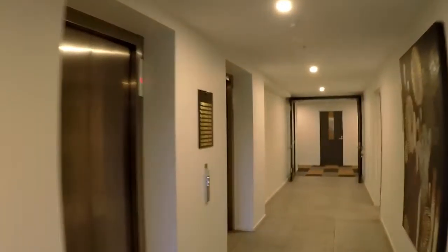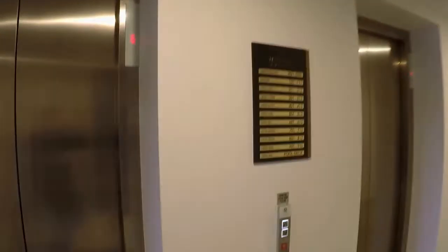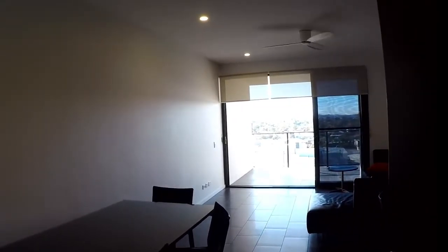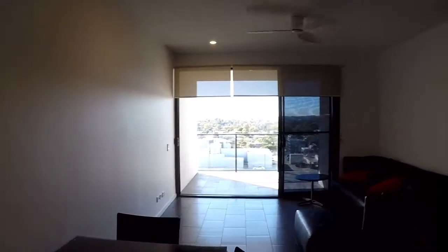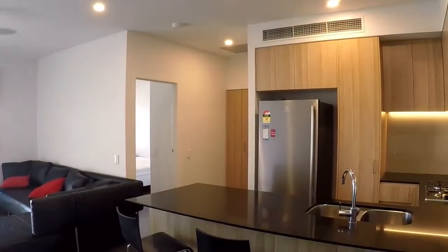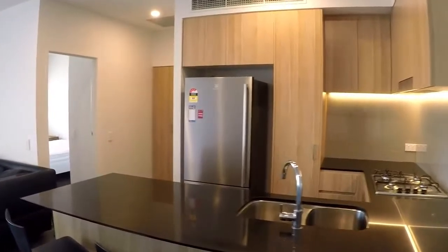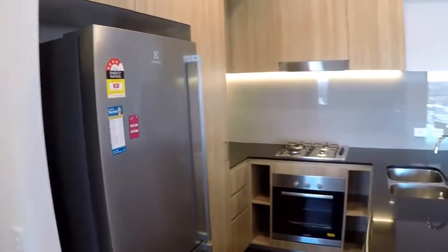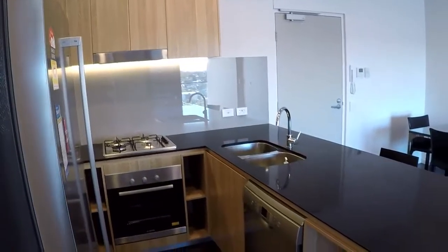As we come in, the property has an open plan kitchen and living space, and there is ducted air conditioning throughout the unit. The kitchen is well appointed with plenty of cupboard and bench space, including stone benches, and there's also a fridge and dishwasher included.